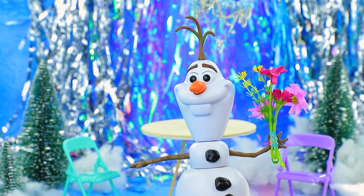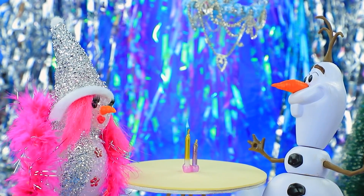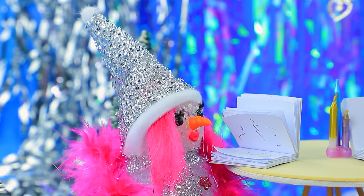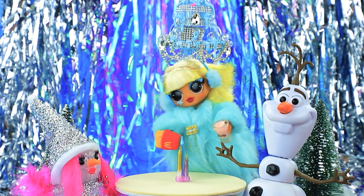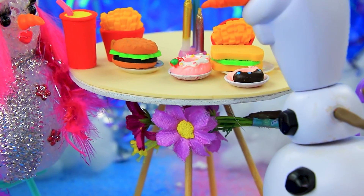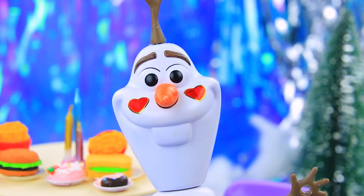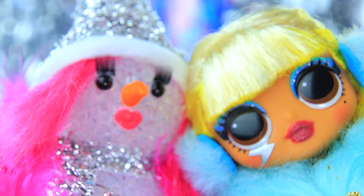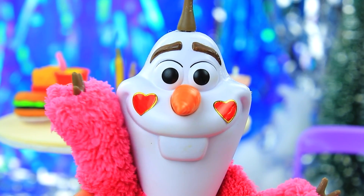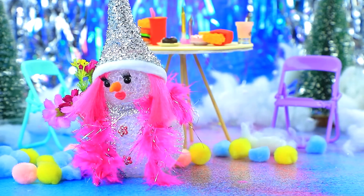Olaf went on a date with Snowy. Sorry for the delay — hello! What would you like? Olaf loves fast food: burgers, a donut, and drinks please. He presents a bouquet — oh, so sweet! That looks great. Olaf, are you okay? Do you need help? He fainted after her compliment — how embarrassing! Wait — where are you going?